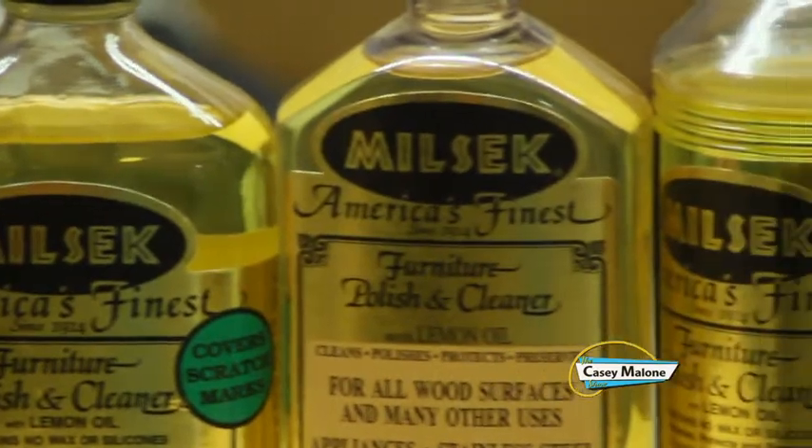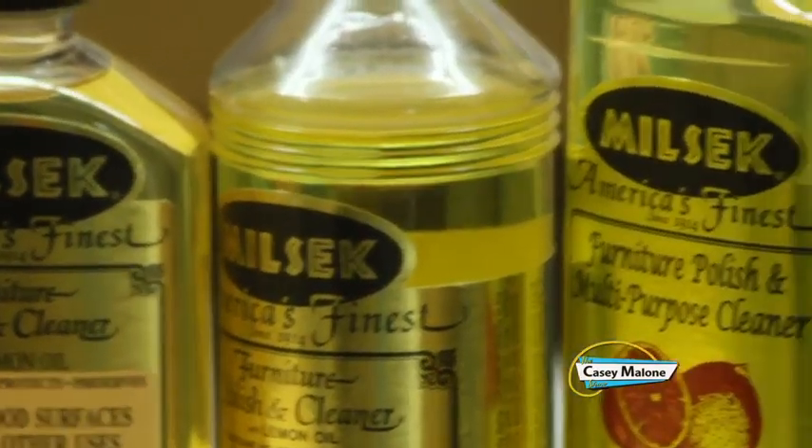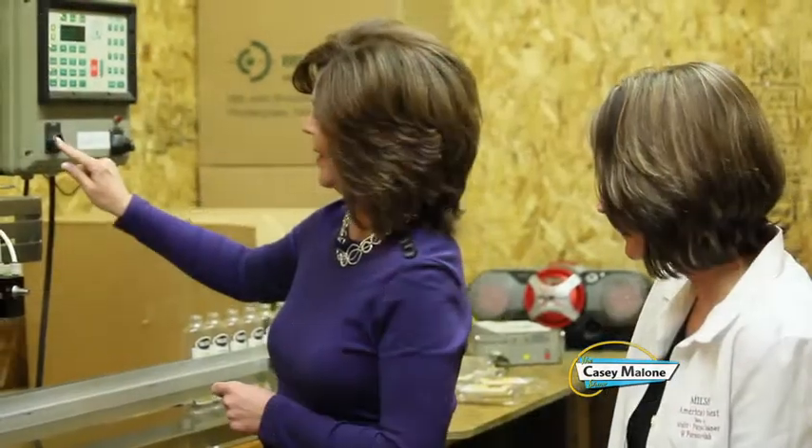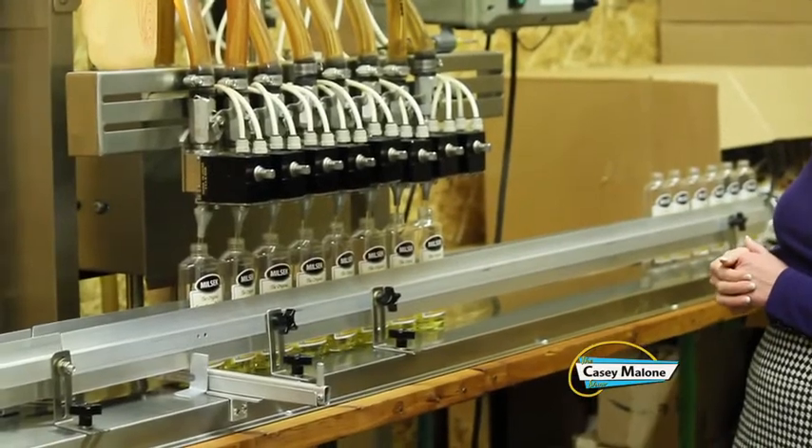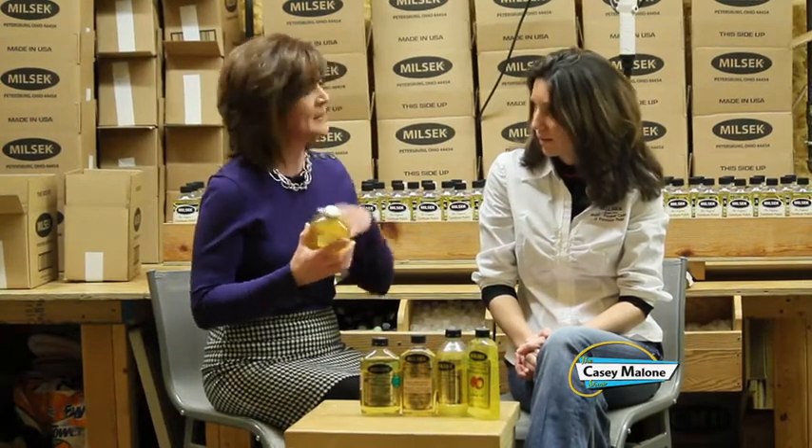Susan Senna is the vice president at Milsek, a business run by women, and she's been there about 13 years. The founder who formulated the original product was Zoltan Ficci, an immigrant from Hungary and a master cabinet maker. He wasn't originally thinking about polish — he wanted a formula worthy of his own woodworking creations. He formulated the polish back in 1914 for his kitchen cabinets and all his wonderful wood creations. It caught on with his clients, and word spread, so he went into the polish business.